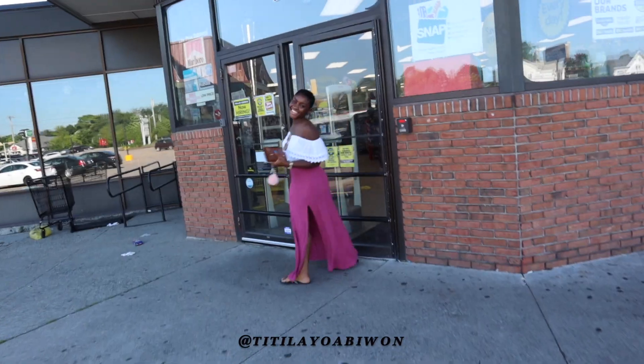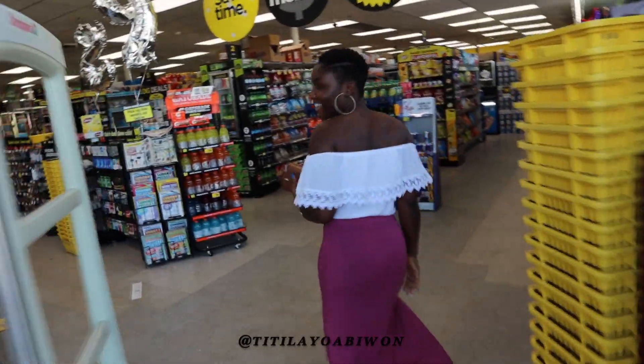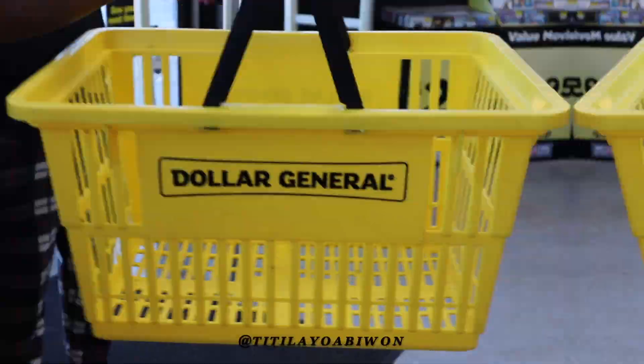Hello everybody, Titi here and today I have partnered with Dollar General to bring you guys a $50 Believe Beauty makeup challenge. I'm taking you guys in store with me as I pick up my products, as well as to show you the full range of products that they offer.